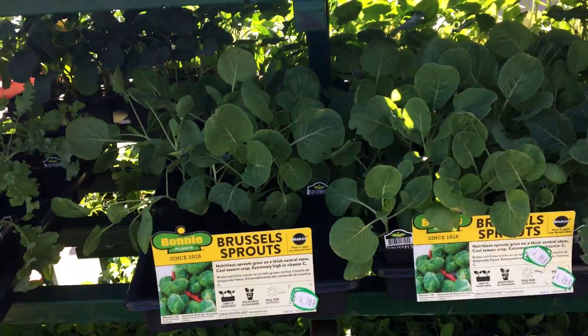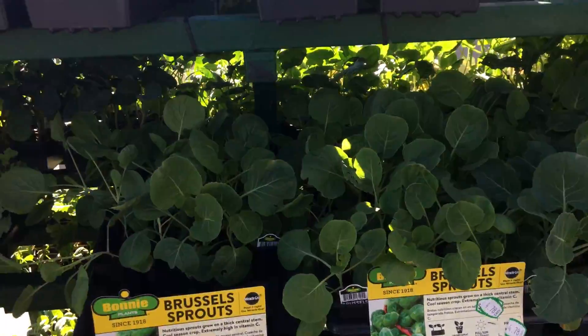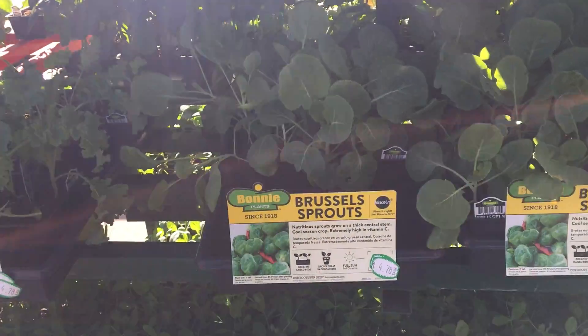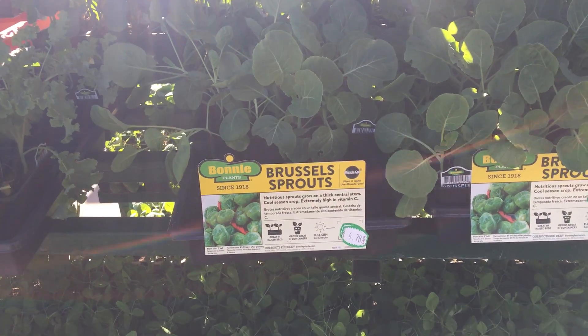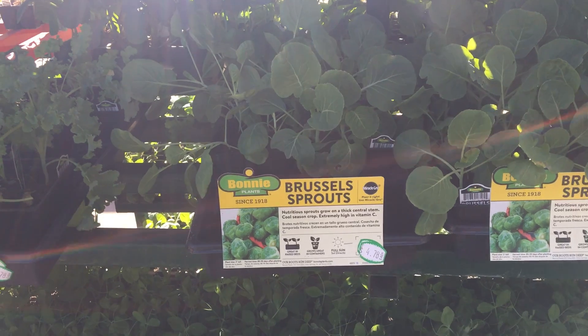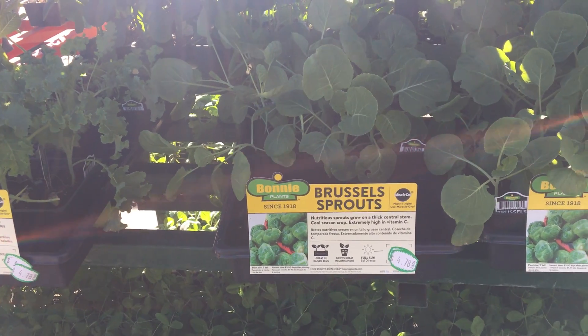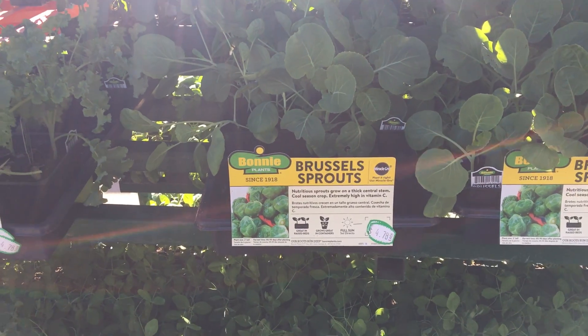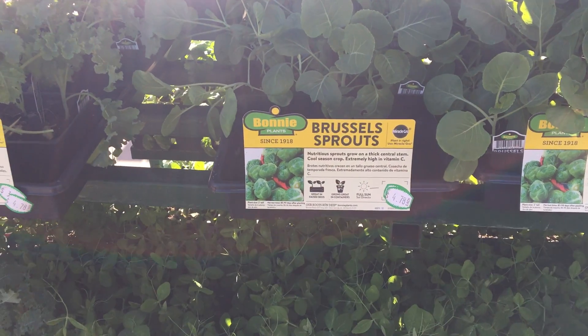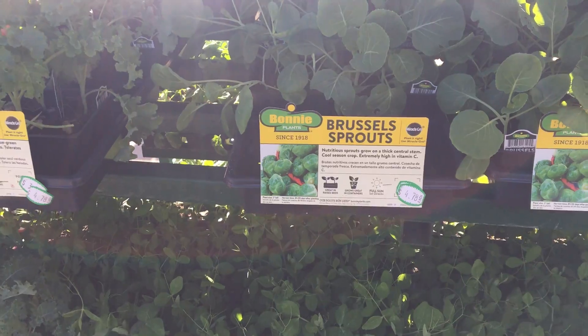Hello everybody. This is Ben with Eritabi Gardens. I'm in Lowe's today. Today is October the 18th, 2021. I want to buy some vegetable plants for my winter garden.